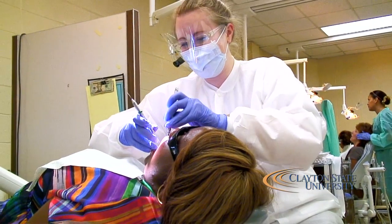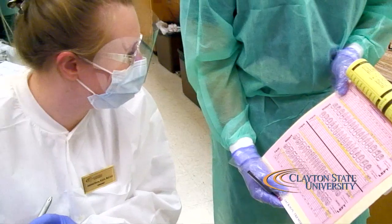Our dental hygiene students at Clayton State are very active in the community. Each June, about 10 to 12 students go down to Moultrie, Georgia for a state farm workers program, where they perform sealants and oral exams on children and migrant workers. Last June, approximately 600 to 800 people participated, and half of the participants were children.